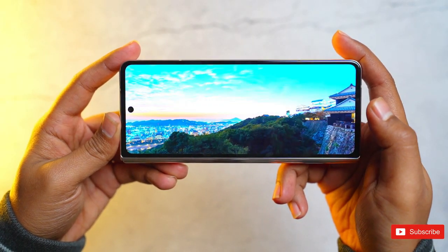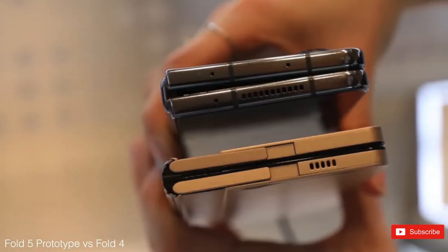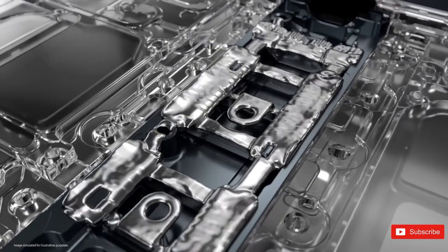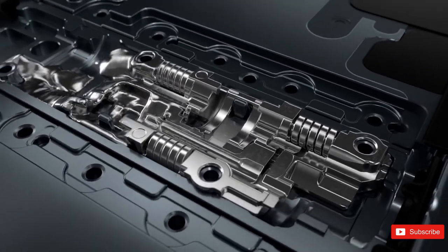Secondly, the phone is apparently getting a waterdrop shape hinge, enabling the two sides of the device to lay completely flat against each other. That would improve the durability of the foldable in theory. This has since been backed up by a second report, which adds that the phone will be waterproof.